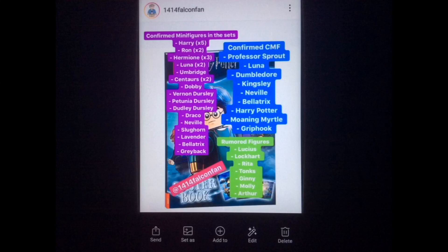A Dumbledore minifig will probably be like the Chamber of Secrets version. Professor Sprout — we haven't gotten a minifig of her in a while so it'll be great to get an update. Bellatrix, can't wait to see what they do for her. My favourite minifig so far from those listed would probably be Moaning Myrtle — I cannot wait to see what they do with that, maybe she'd be translucent since she's a ghost. The rumoured minifigs — not sure if sets or CMF — include Lucius, Lockhart, Rita, Tonks, Ginny, Molly, and Arthur. Lockhart should be a great minifig, and Lucius Malfoy and Tonks would be cool as well.